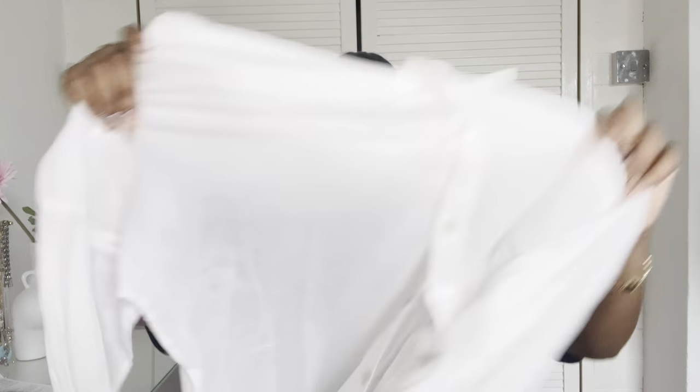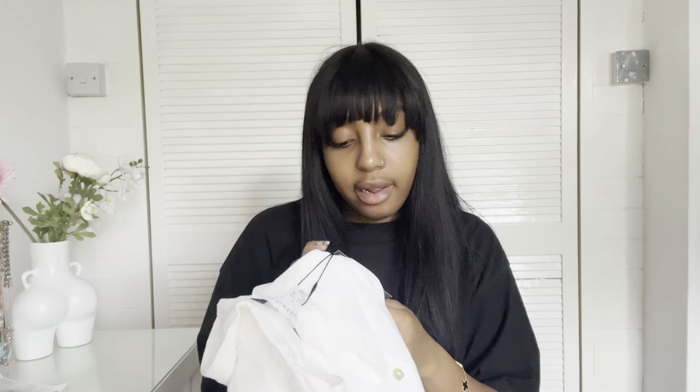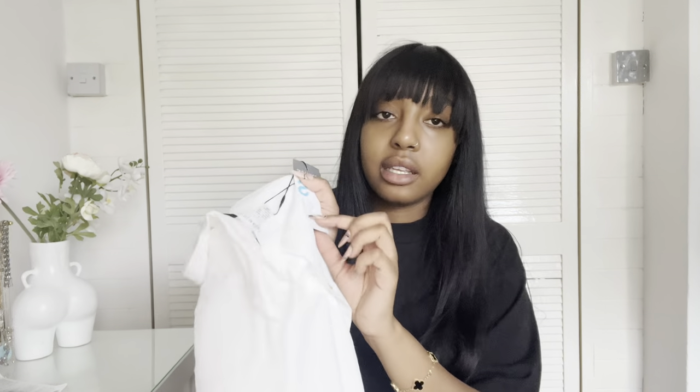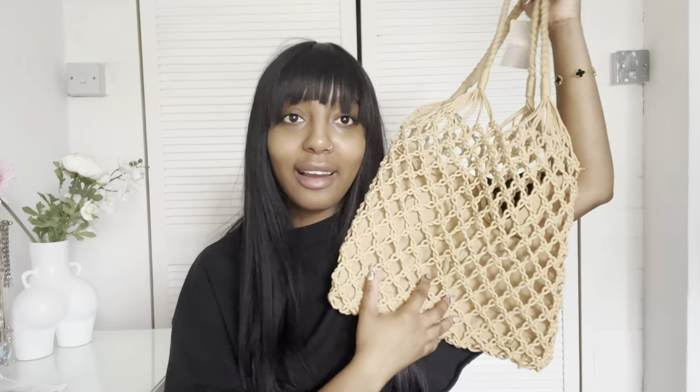I got this white shirt because I feel like you just need a white shirt as a staple piece of your wardrobe. This thin linen shirt is so good for holiday — if you're going to wear a bikini you can throw it on as a cover-up, or even just with some shorts and a bag and it makes a really classy, put-together outfit. I got it in a size 10/12 and it was only eight pounds.